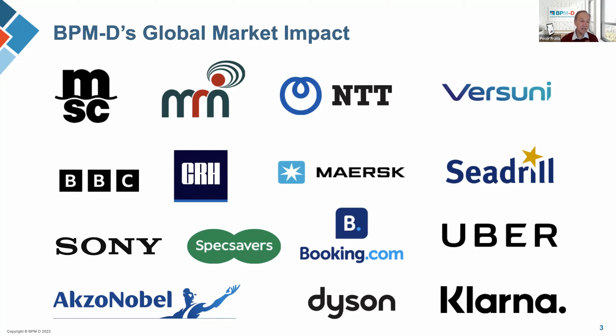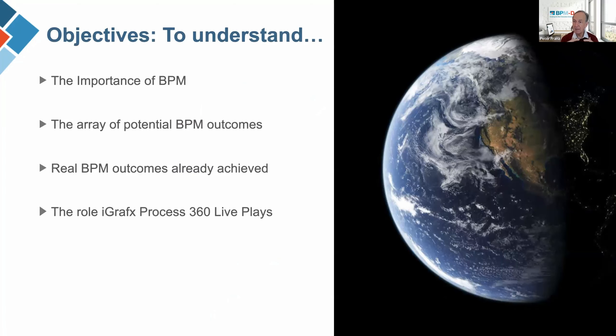We live in a very dynamic environment where the need for a transparent view of your processes across the different parts of your ever-changing organization always needs to be in place. Today, we'll go through the importance of BPM, the potential array of outcomes you can get from good process management, and what you need to have in place. Then Sherab will be going through the role of iGraphics in achieving these ends.